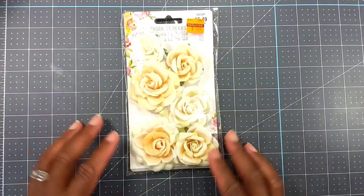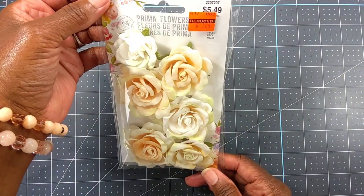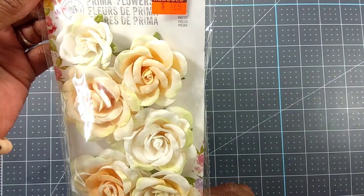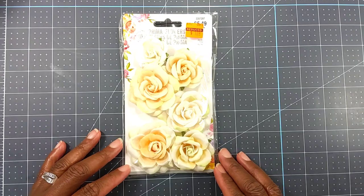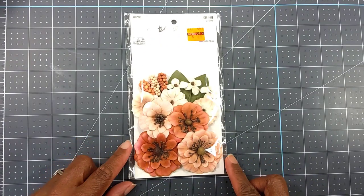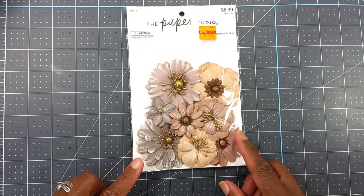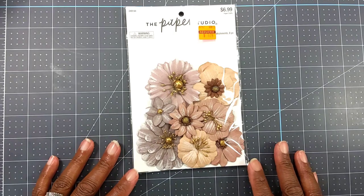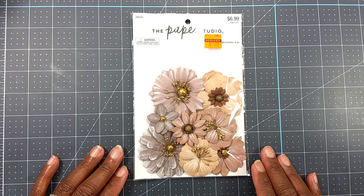I picked up from my store — this was the only Prima flowers they had left. It was regularly $5.49 and they were $1.74. Those are some pretty flowers. I also got these Paper Studio flowers that were regularly $6.99 for $1.74. I love the muted colors in these Paper Studio flowers — regularly $6.99 and I got them for $1.74.